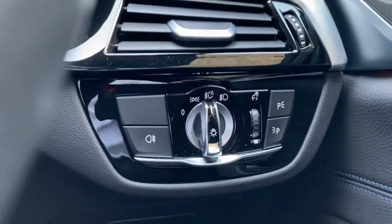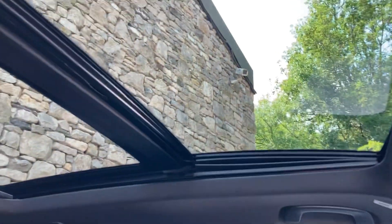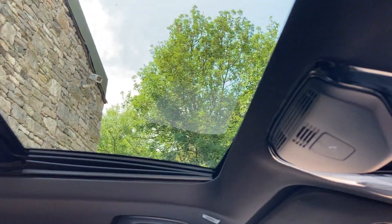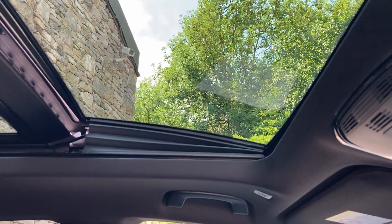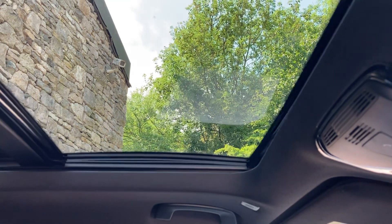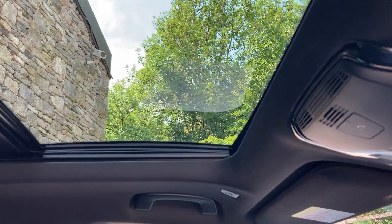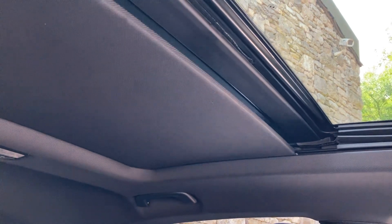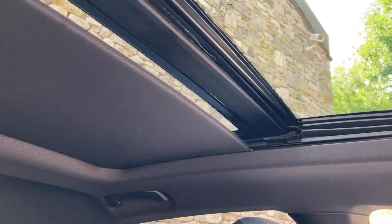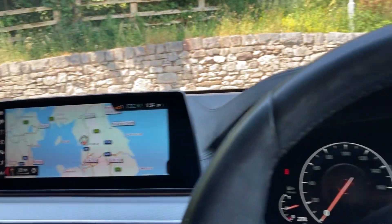Automatic wipers and automatic headlights are also standard. The other big feature is the massive panoramic glass roof. The front section, controlled from this button, can tilt up or slide back. The rear section is fixed. There is also a blind which can go all the way across, or you can stop it wherever you want — so on a really hot day you may decide you want the blind all the way across.